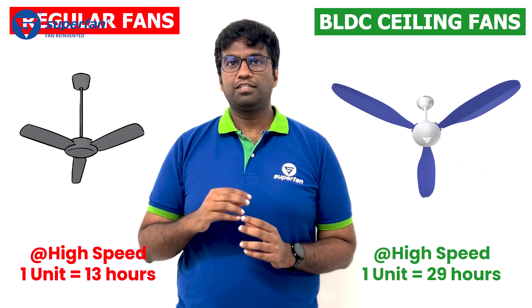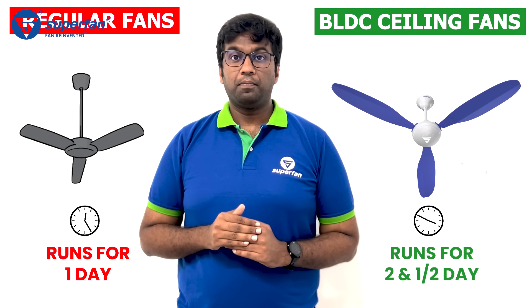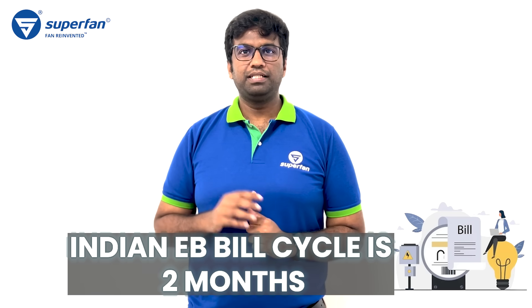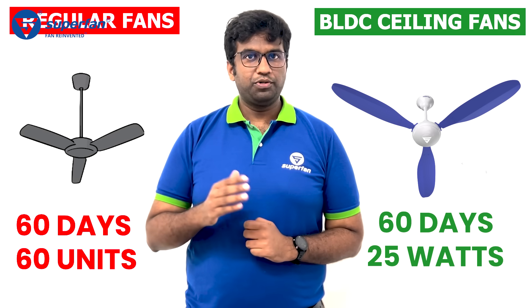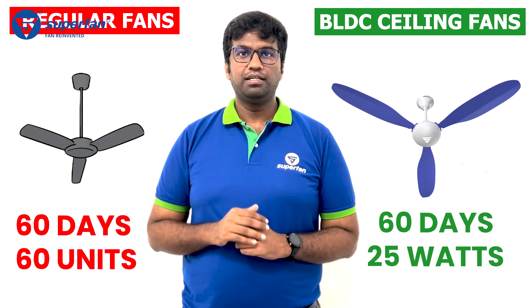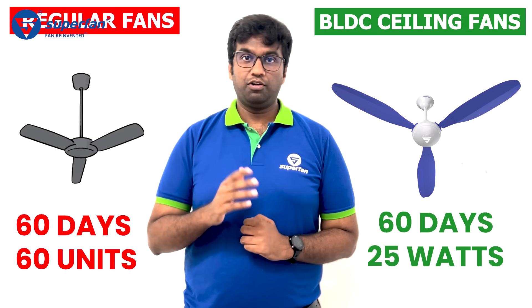If we consider those operational hours as one day, an old regular fan runs for one day, but a BLDC fan runs for two days and a bit more. In India, the electricity bill cycle is two months — basically 60 days. If you are using a regular fan, that's one unit per day, so you will have 60 units of power consumption in one electricity bill. Whereas if you use a BLDC fan, it will only be 25 units.